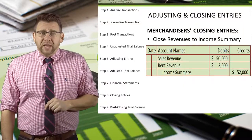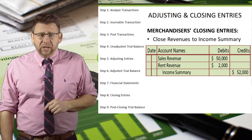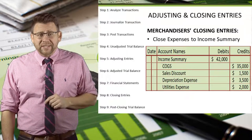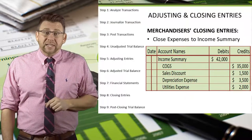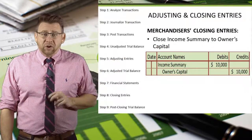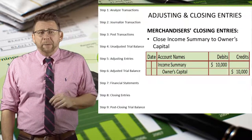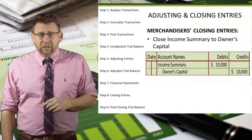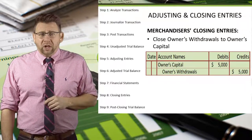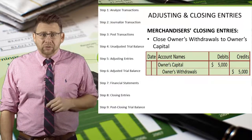Revenues get closed with debits to the revenue account and a credit to income summary. Expenses and contra revenue accounts get closed with credits, and income summary is debited. Income summary has a credit balance of $10,000, so it gets closed with a debit and owner's capital is credited for $10,000. Finally, owner's withdrawals is closed with a credit and a debit to owner's capital.